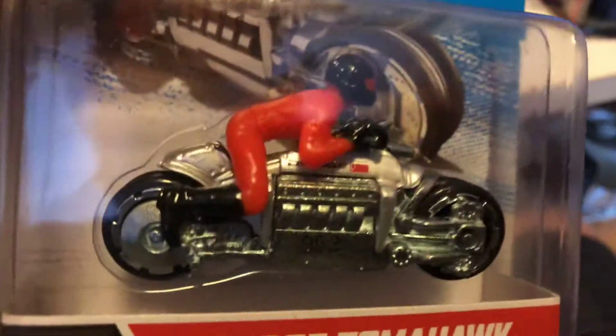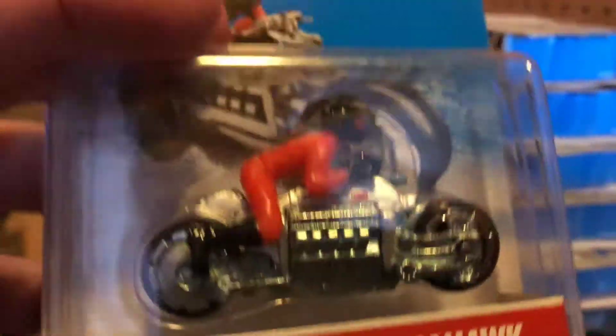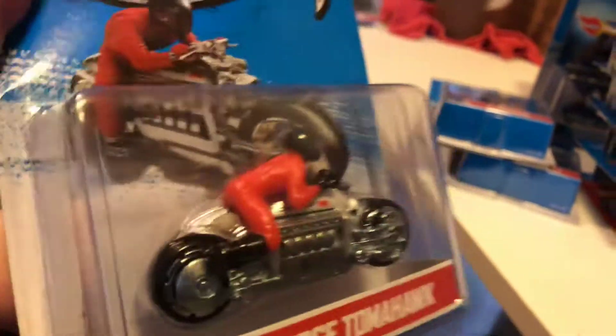Here we have Dodge Tomahawk - that's another licensed model. What they did was put the V10 Viper motor on a bike frame. I believe the real Tomahawk has double wheels on the front and the rear. Looking at the picture on the package, you can see they've got double wheels and tires - instead of a great big fat tire, it's doubled up front. So yeah, I was right.